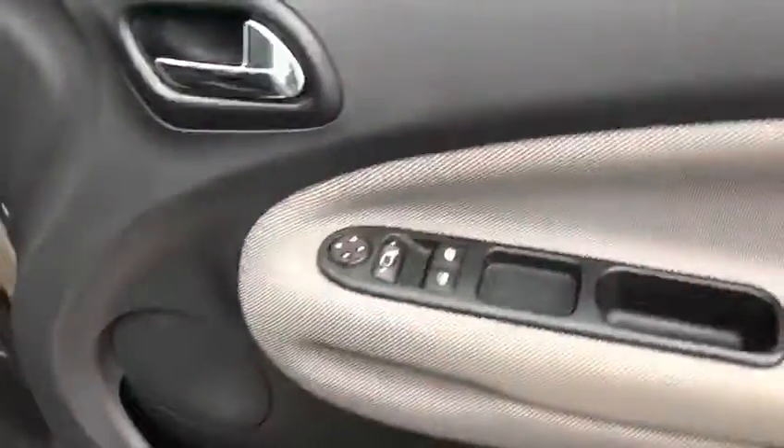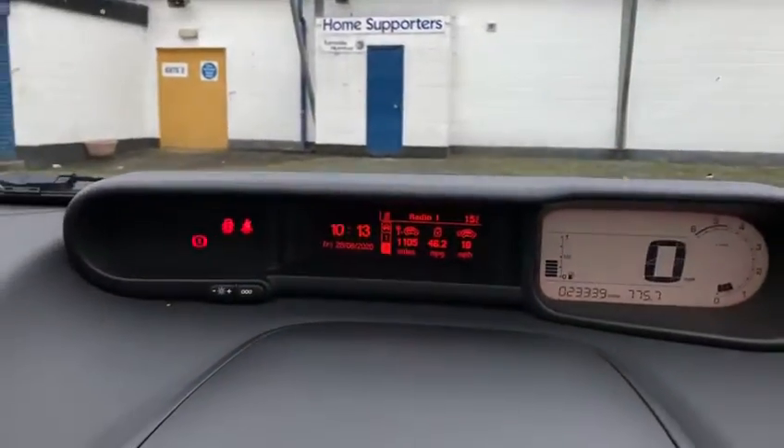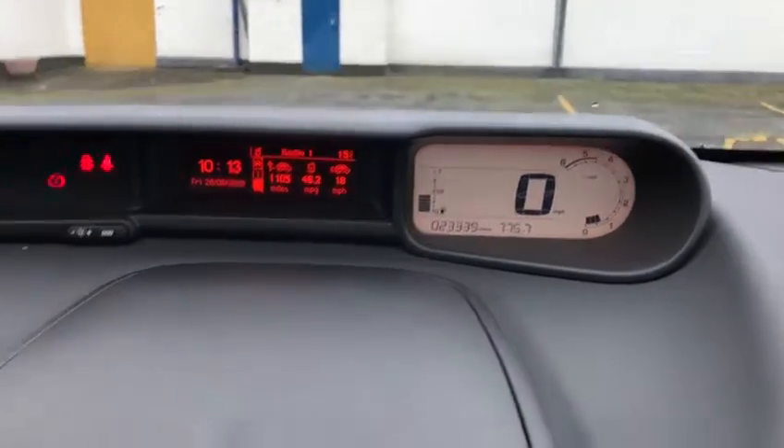Moving up, we've got two electric windows, wing mirror adjusters, and your lighting controls. Fan controls. Cruise control and speed limiter. You've got your radio functions in the middle and your dials in miles per hour there.